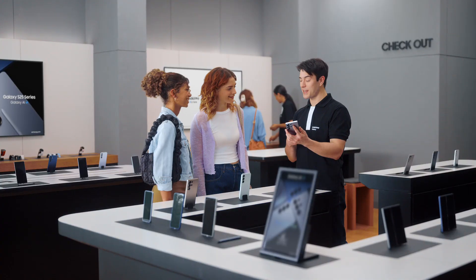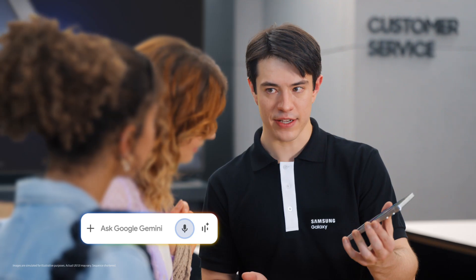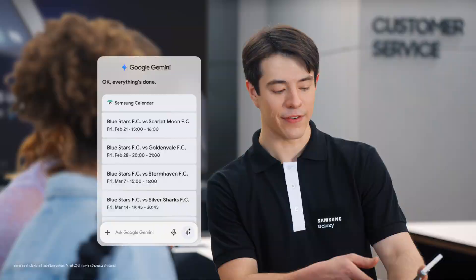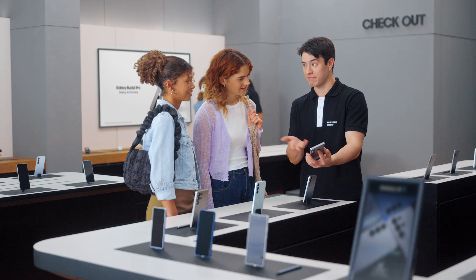Sounds great. Are either of you sports fans? Huge Blue Stars fan. Let's take all the hard work out of going to games. It works the same way as before — you long press the side and then tell the S25 what you need. Find the next five Blue Stars FC games and put them in my calendar. And there you go, into the calendar, just like that. It would take forever to do that one by one, but Galaxy makes it quick and easy.